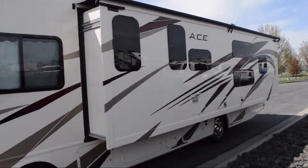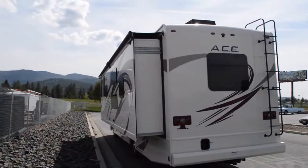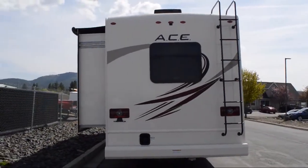This beautiful motorhome comes equipped with a full wall slide, toilet area with cabinets, sink, vanity, and medicine cabinet, bunk above cab area, double kitchen sink, and corner angle shower.